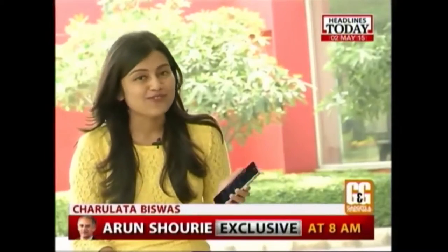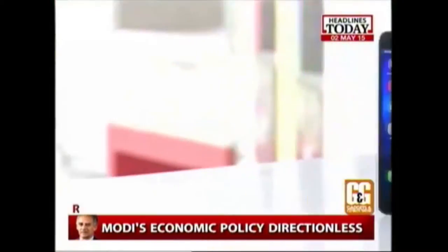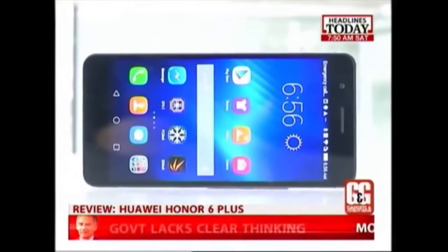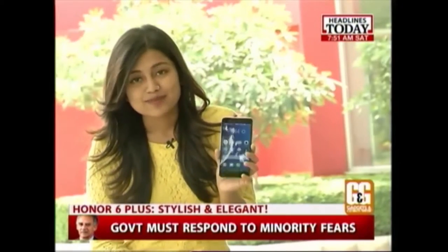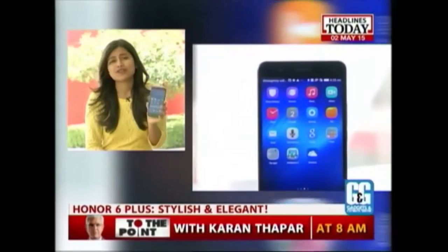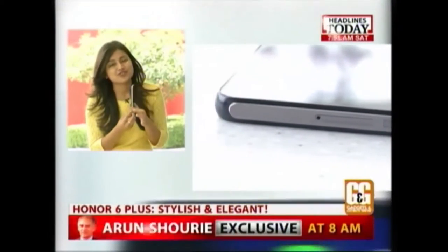I went on a week-long date with the phone and I'm really honoured to share my first impressions about the Huawei Honor 6 Plus. The moment I was handed this phone, I was already impressed by the make of it. But the moment it landed in my hand, I was delighted — the phone is not at all bulky. It is slim, curvy, and has a metallic finish on its side.